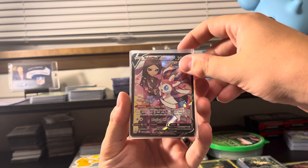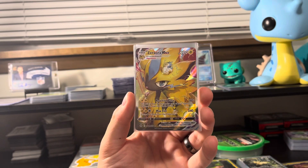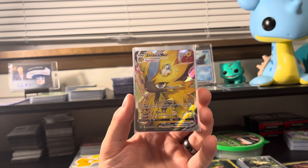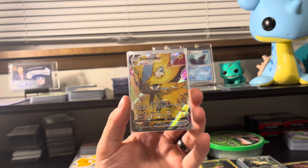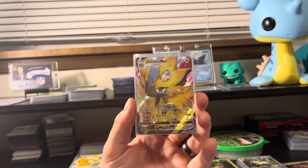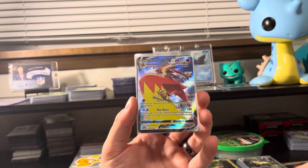These are now from eBay. We've got a Sylveon V trainer gallery from Brilliant Stars, a Zacian Aura VMAX from Crown Zenith — which makes me feel better because you'll have to check out my three Crown Zenith tin opening video that should be posted here pretty soon. Hits were terrible; didn't get a single Galarian Gallery card. So glad this could make up for it.